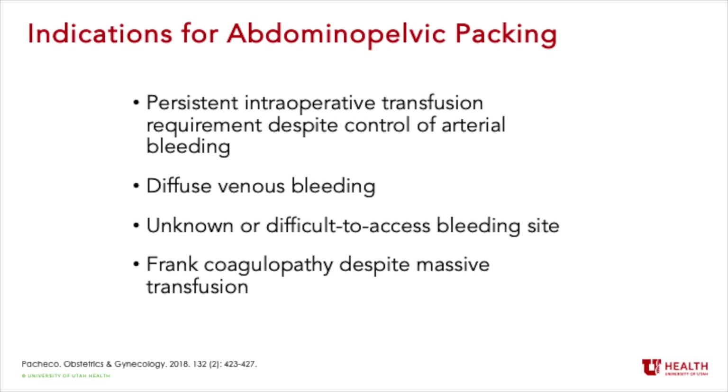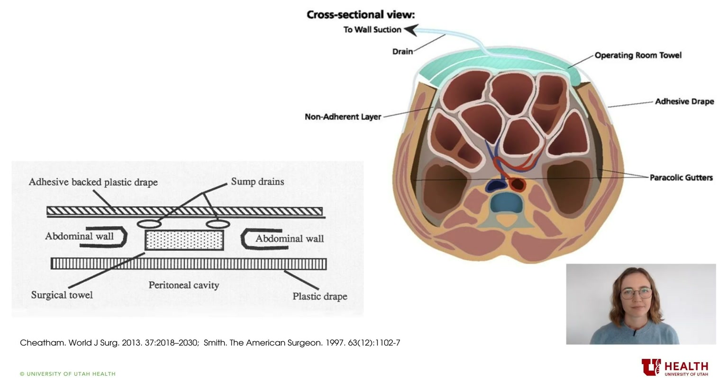Intraoperative or clinical situations in which abdominopelvic packing should be considered include: persistent intraoperative transfusion requirement despite control of arterial bleeding, diffuse venous bleeding, unknown or difficult-to-access bleeding sites, and frank coagulopathy despite massive transfusion. Abdominal pelvic packing followed by re-operation and abdominal closure in one to three days is an effective, even life-saving technique for temporizing diffuse uncontrolled surgical hemorrhage.